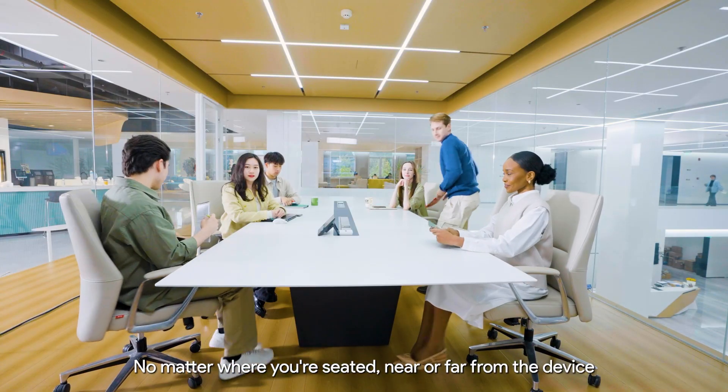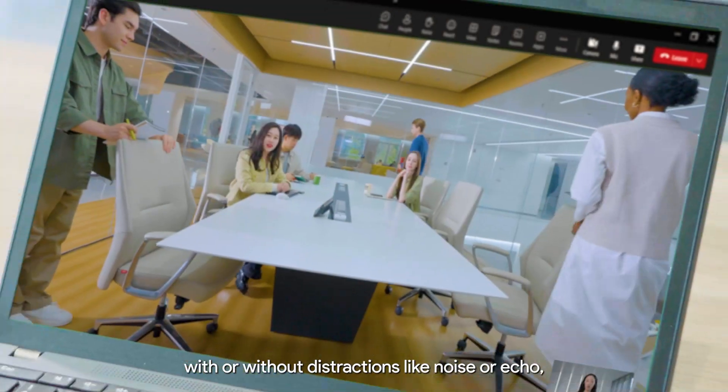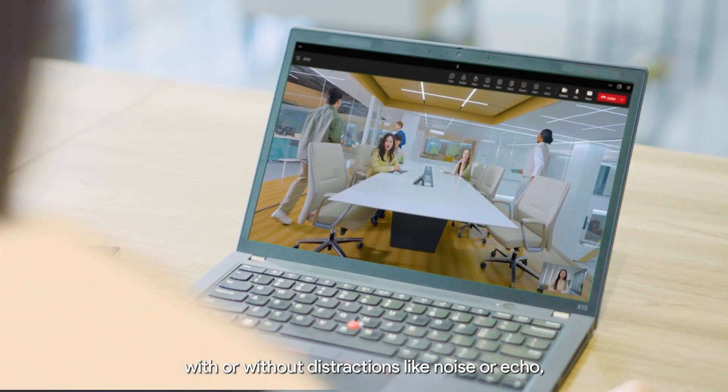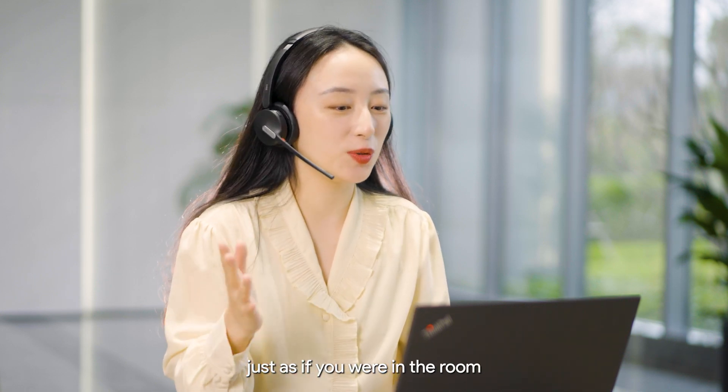No matter where you're seated — near or far from the device, with or without distractions like noise or echo — your voice comes through crystal clear, just as if you were in the room.